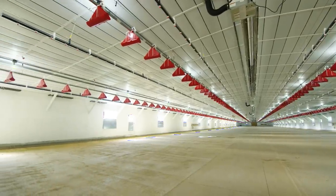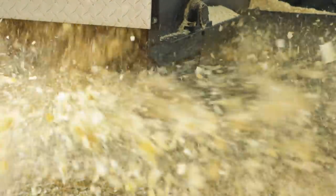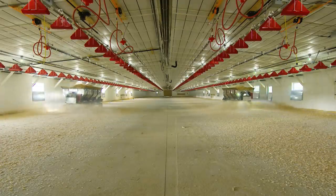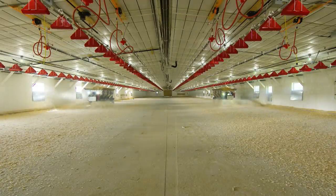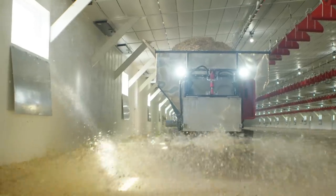Traditional chicken houses have dirt floors that limit cleaning. To make matters worse, most producers just lay new bedding on top of the old soil bedding from the previous flock. Not us. Our houses are sanitized between flocks to break bacteria cycles, and every new flock starts out on fresh litter.